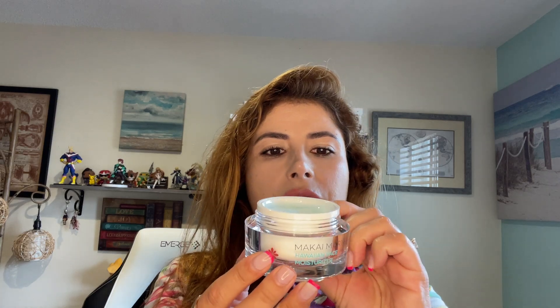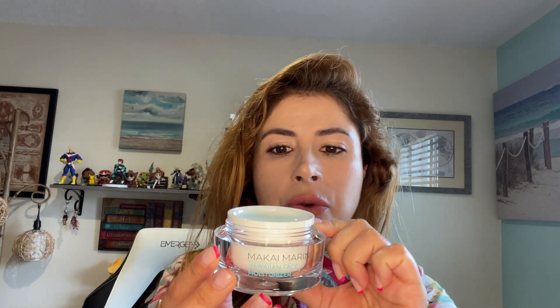It works great on dry skin because it has natural ingredients. This is how it looks — it looks like a little baby blue, and I love the presentation, it just looks so pretty. This is perfect for a gift, perfect for you.